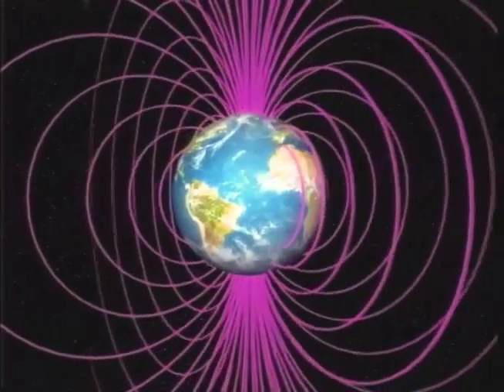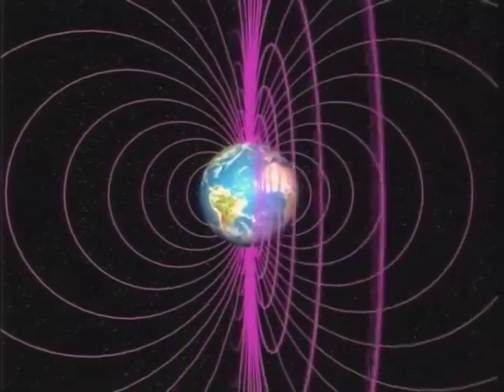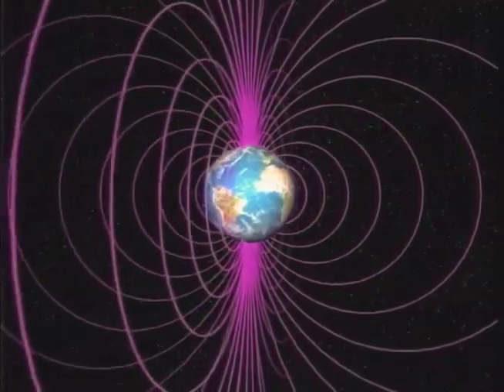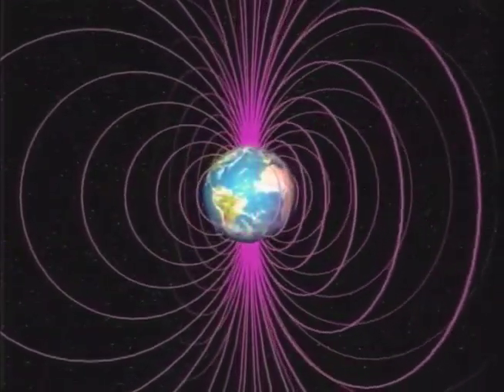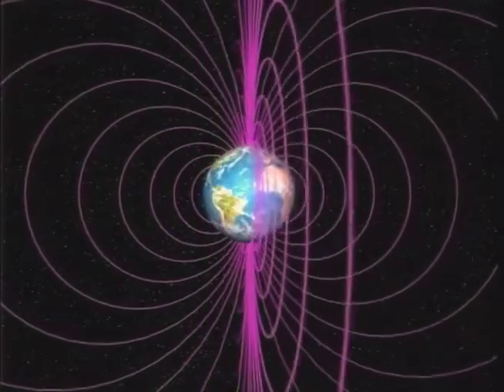This rotation inside the molten outer core is thought to be the dynamo generating our magnetic field. In the Northern Hemisphere, magnetic north is really a south pole — it attracts the north pole of a compass magnet, but not always. Every few hundred thousand years, the poles reverse, and no one knows why.